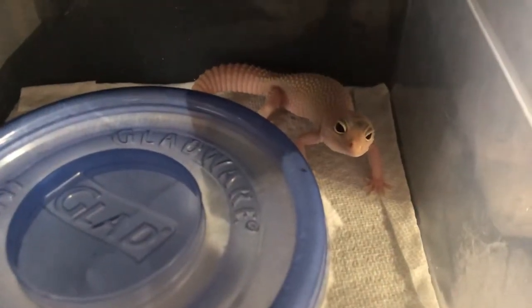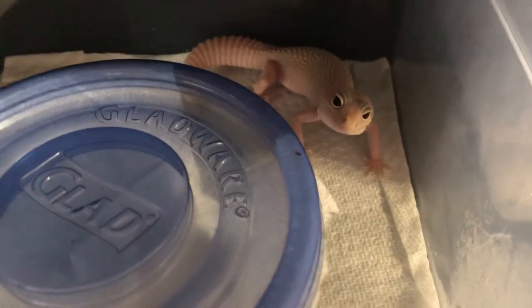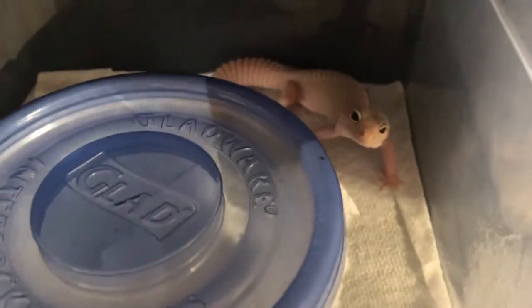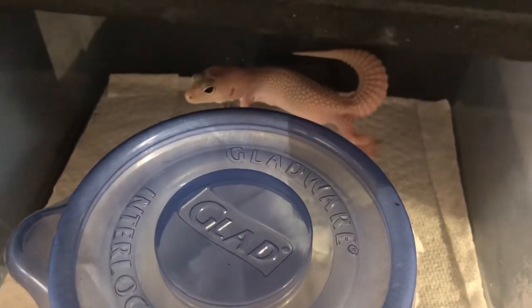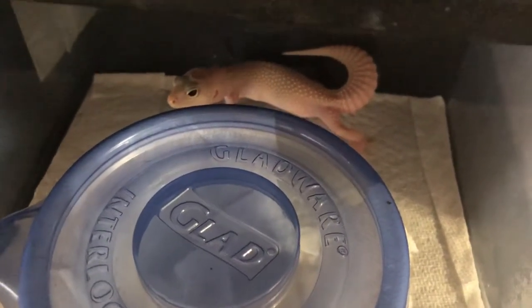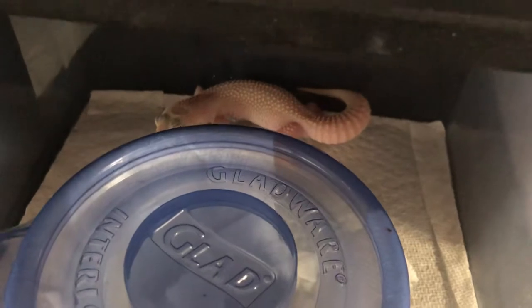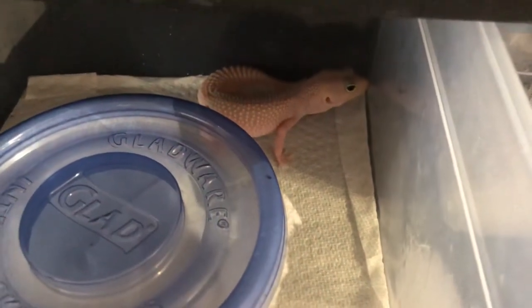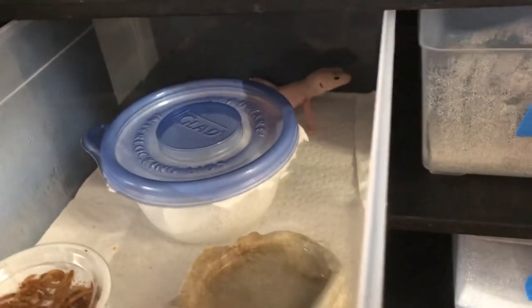This is another blizzard female — I believe this is a max snow blizzard. It was a blizzard crossed to a super snow, so there are two options for what this little girl could be. She has to be a max snow — 100% max snow — because it was a super snow crossed to a blizzard. By the color variation, I'm leaning towards snow blizzard rather than super snow blizzard, because I've had super snow blizzards before and they're a lot darker than this girl.